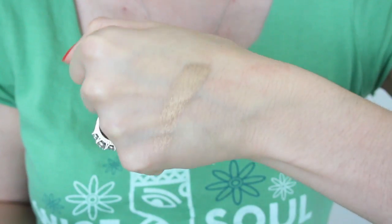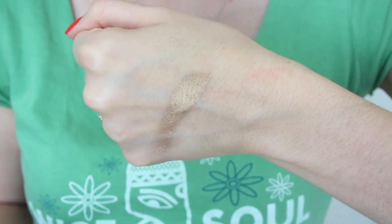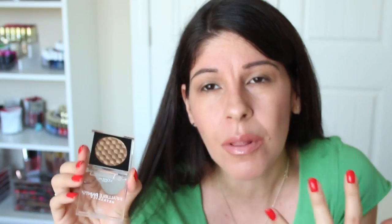Gorgeous, amazingly pigmented shadows — so impressive for just a couple of dollars, definitely worth looking into. I believe there are three or four more shades within this line of shadows, and they need to release more shades and colors. It's just amazing in general. The formula is awesome.